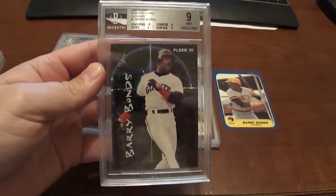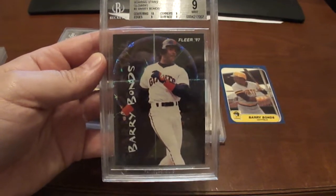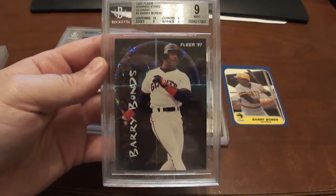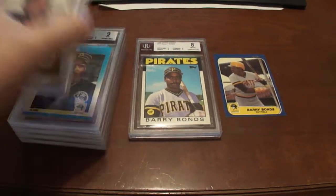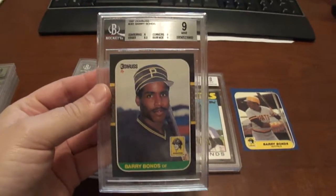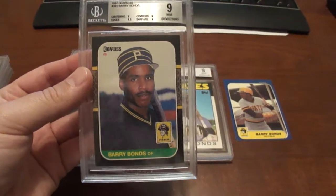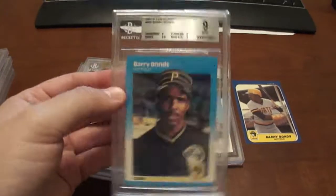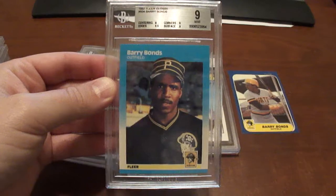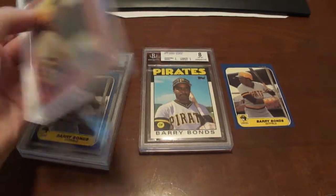This one here is the 1997 FLIR Soaring Stars, the glowing version, BGS 9. There's also a 1987 Donruss BGS 9 and a 1987 FLIR Glossy BGS 9. I picked those up really cheap at a card show.